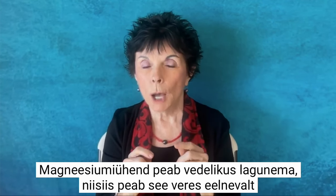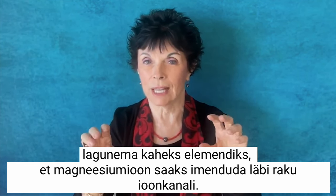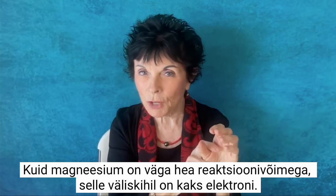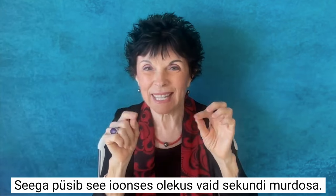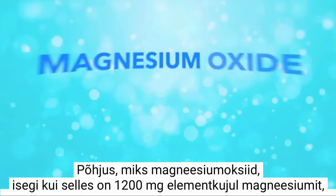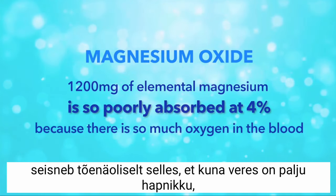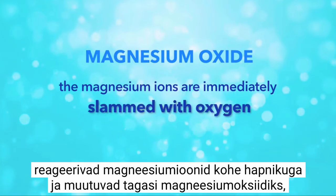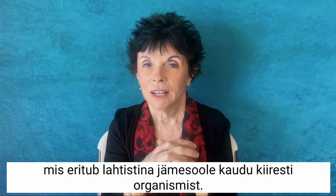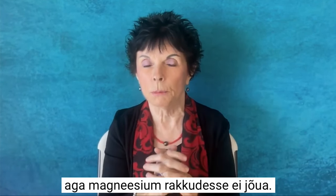Cells can only utilize magnesium ions. A magnesium compound has to disassociate in liquid — in the blood — it has to break down into its two elements in order for the magnesium ion to be absorbed through the cell mineral ion channels. Magnesium is highly reactive, with two electrons in the outer shell, so it's only for a split second that it's in an ionic state, and it's only in that split second that it can be absorbed. The reason magnesium oxide, even with 1200 milligrams of elemental magnesium, is so poorly absorbed at 4% is probably because there's so much oxygen in the blood that the magnesium ions are immediately slammed with oxygen and turned back into magnesium oxide, which is quickly eliminated through the large intestine as a laxative.